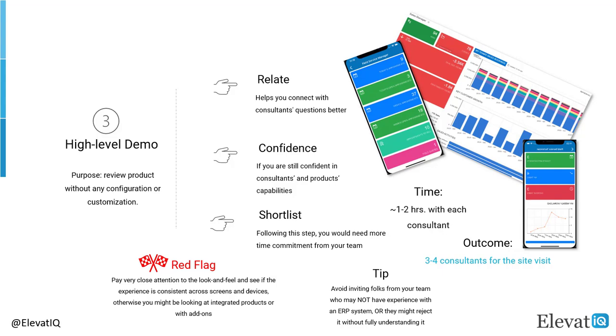During this demo, you may want to pay close attention to how the look and feel changes from screen to screen, otherwise you might be looking at an integrated product or a product with add-ons. The outcome of this step would be to finalize 3 or 4 consultants for the site visit.